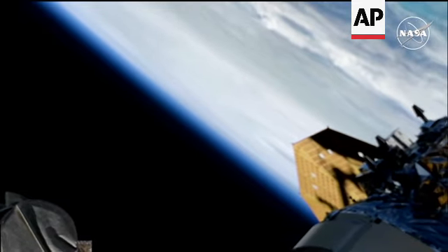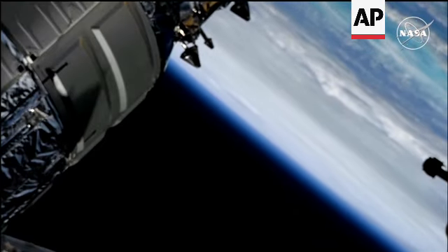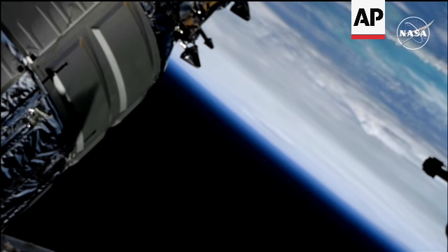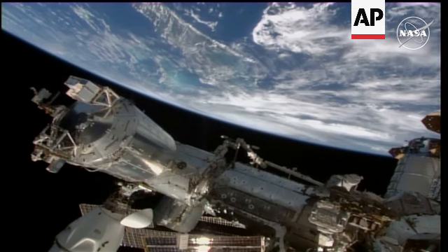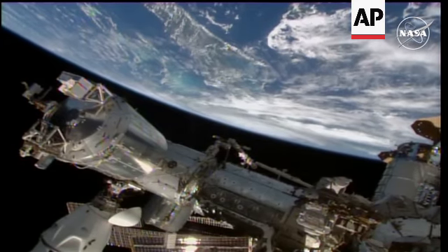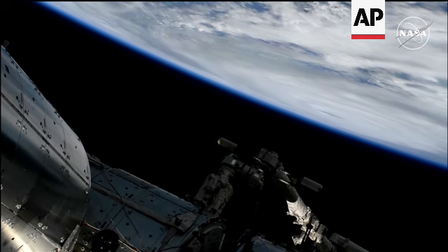Tropical storm warnings have been issued. This is Hurricane Helene from external cameras on the International Space Station. Helene is currently moving to the north-northeast at about 14 miles an hour, expected to make landfall along Florida's Big Bend region late tonight into the overnight hours of Friday.